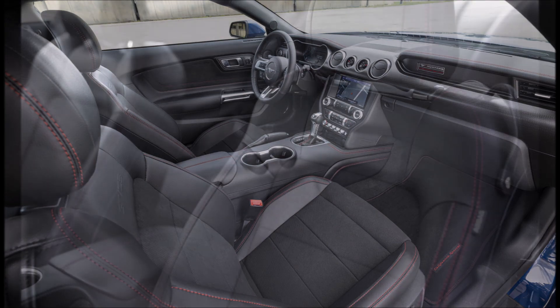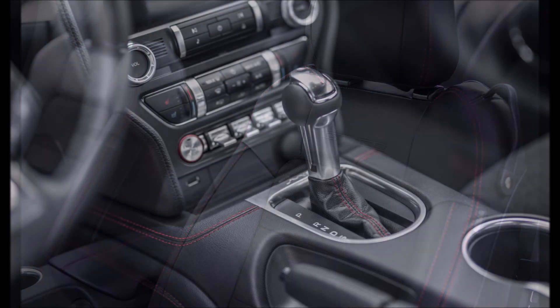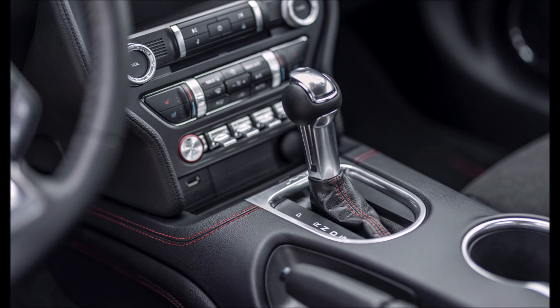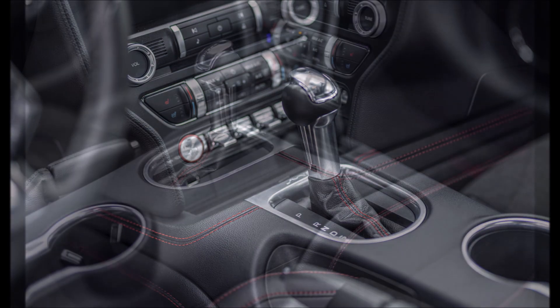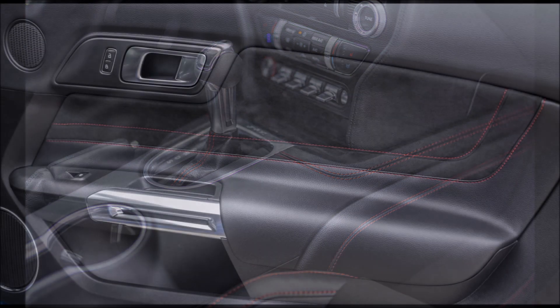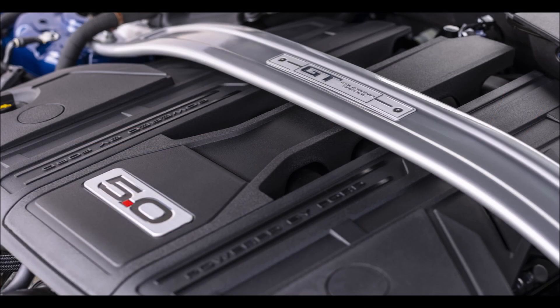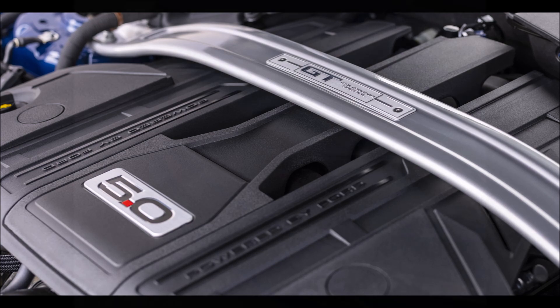The 2022 Ford Mustang Stealth Edition appearance package is available on the 2.3-liter EcoBoost Premium model and brings a series of visual updates. Blacked-out components include 19-inch Ebony aluminum wheels, pony badges, and mirror caps, combined with the performance rear wing and LED taillights from the Mustang Ice White Edition. The color palette includes Atlas Blue, Carbonized Gray, Dark Matter, and Shadow Black. Inside, the Stealth Edition gets a matte and gloss black instrument panel badge plus light and sill plates.